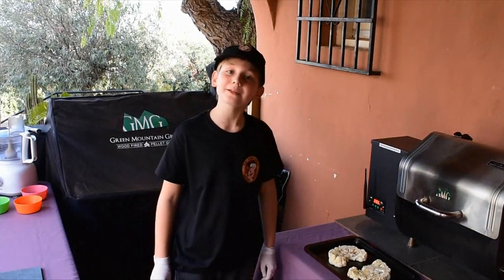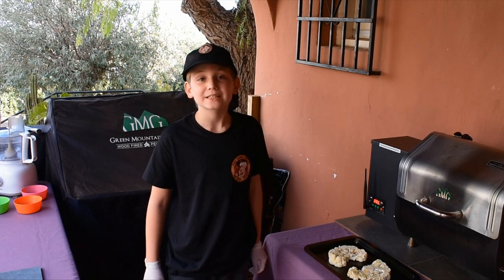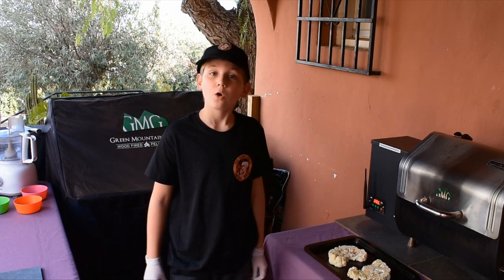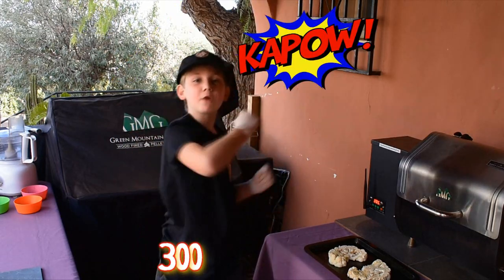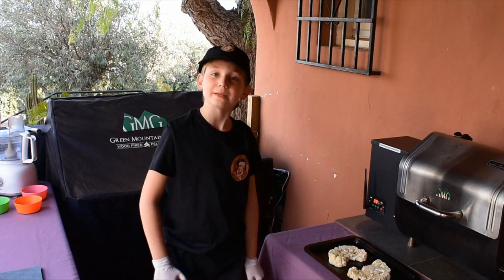When you're ready, pop them into the smoker or oven set at 150 centigrade or 300 Fahrenheit for 10 to 15 minutes.